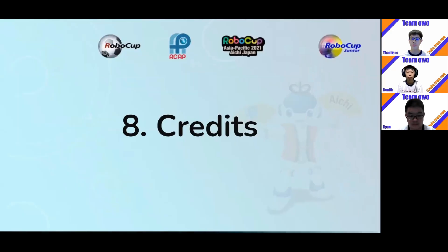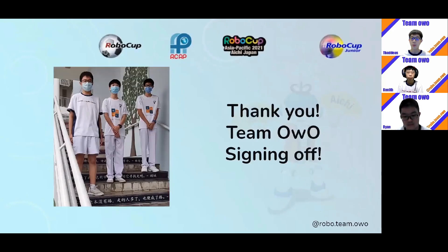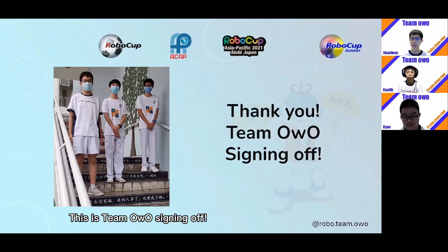Here are some of the credits: Nanhua High School, Nanhua Robotics Club, Google Sites, Samsung Video Editor, and the Lego Company. We've come to the end of our presentation. Thank you for listening. Please check out our Instagram at RoboteamOwl for more footage. This is Team Owl signing off.